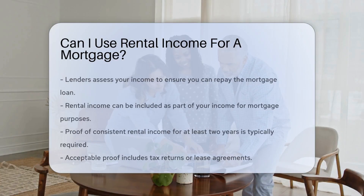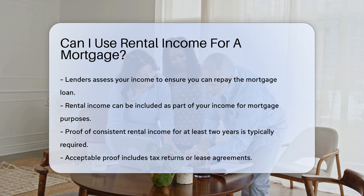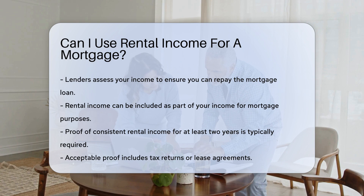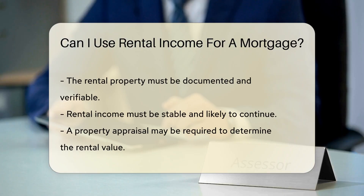When applying for a mortgage, lenders assess your income to ensure you can repay the loan. Rental income can be considered part of this income. However, there are specific conditions to meet. Lenders typically require proof of consistent rental income for at least two years, provided through tax returns or lease agreements. The rental property must be documented and verifiable, and the rental income must be stable and likely to continue.